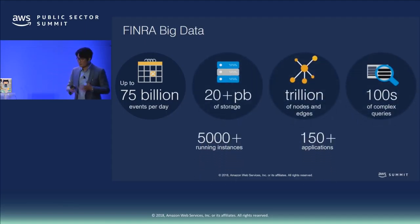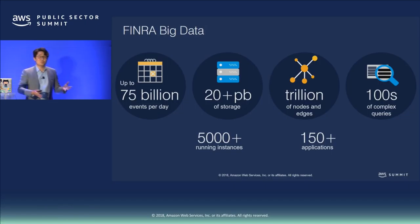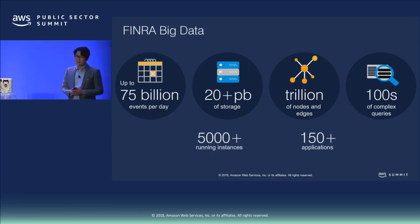We collect a lot of data — we can get up to 75 billion events, and recently we reached 100 billion transactions on a single day. We also store a lot of data: more than 20 petabytes stored in AWS. When we replay our market data, it can get up to trillions of nodes and edges, showing the complexity of the data we analyze. Every day we run hundreds of complex queries to ensure the market is functioning correctly, catching fraud and suspicious activities.